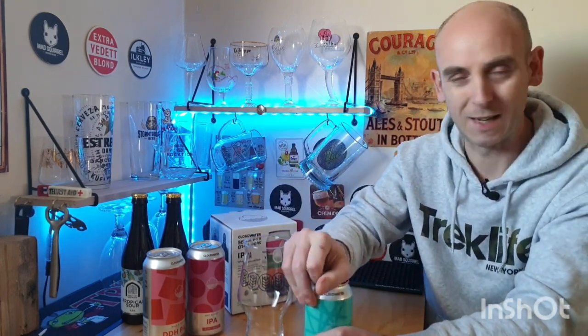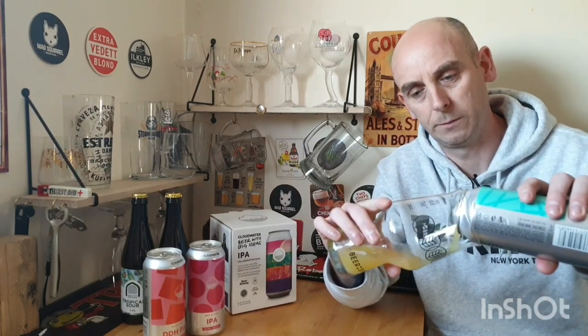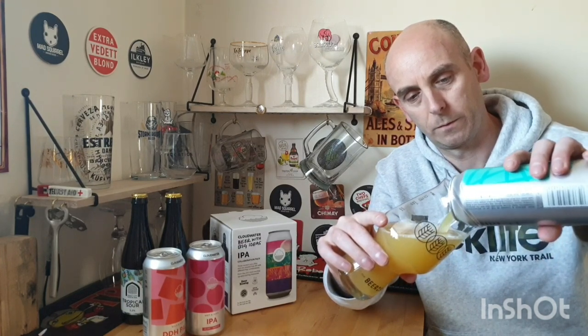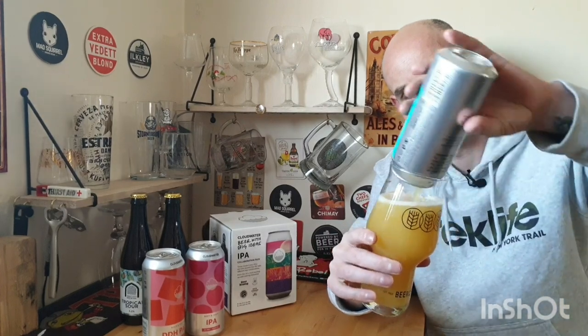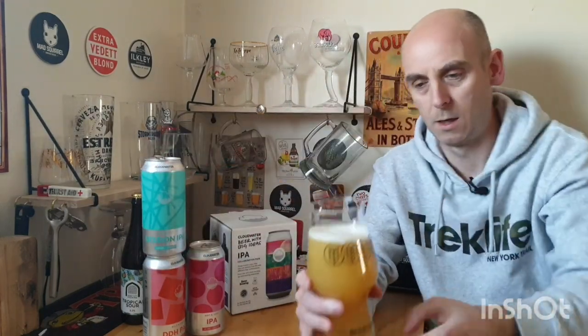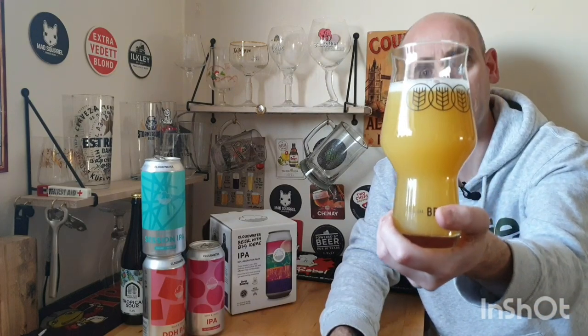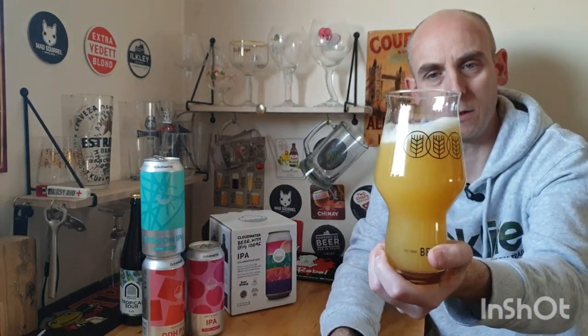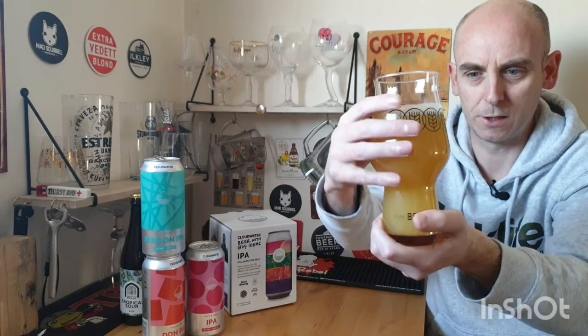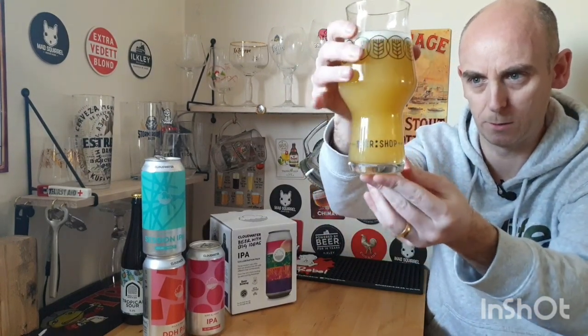I just realized I haven't turned these LEDs off — they sometimes mess around with the camera. So let's turn them off so they're not affecting picture quality. Right, here it is in the glass. Looks nice — a nice little head with quite big bubbles. Shouldn't expect that to hang around too long, but it looks nice. A nice orangey color, certainly hazy — can't see through it at all. Moving into a lighter, almost lemon color at the bottom.